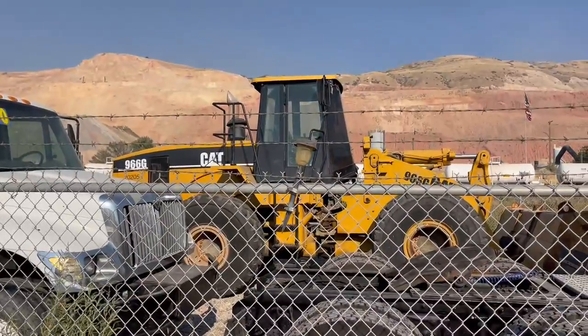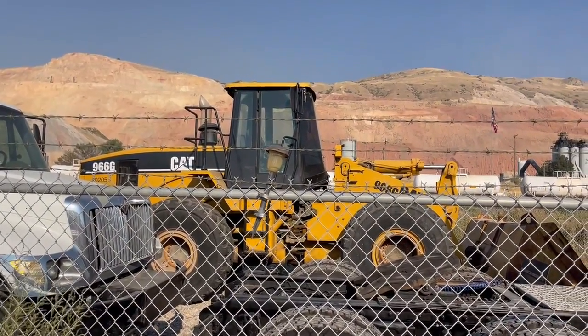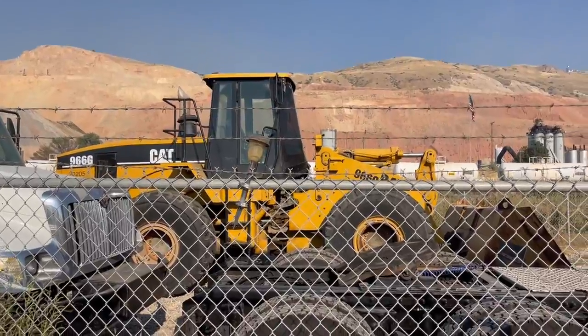If you want an awesome 5-yard 966G wheel loader to load some trucks, it's waiting for you.